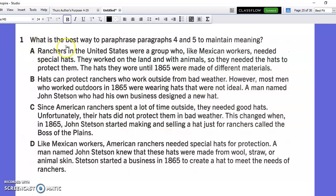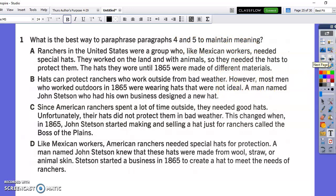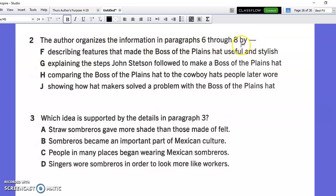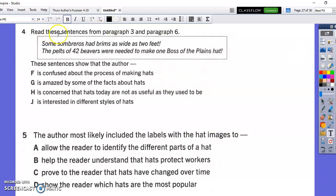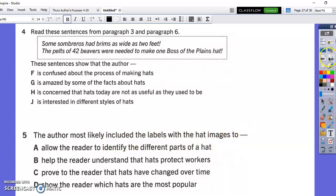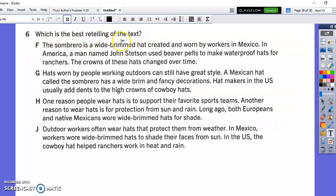The questions. The first one asks: what is the best way to paraphrase paragraphs 4 and 5 to maintain meaning? The author organizes the information in paragraphs 6 through 8 by... Which idea is supported by the details in paragraph 3? Read these sentences from paragraph 3 and paragraph 6 — these sentences show that the author mainly... you're looking at the exclamation marks. The author most likely included the labels with the hat images to... Which is the best retelling of the text? You have to pick the one that has the events in the correct order.